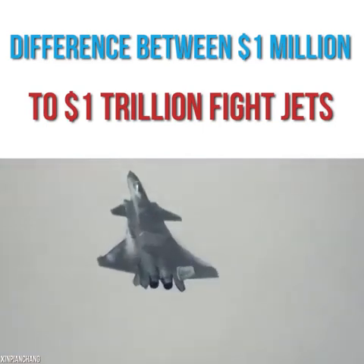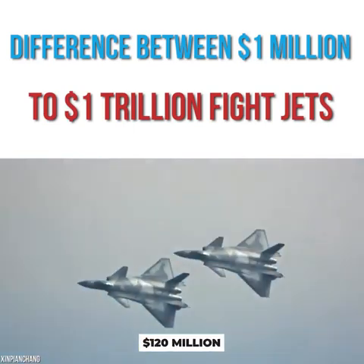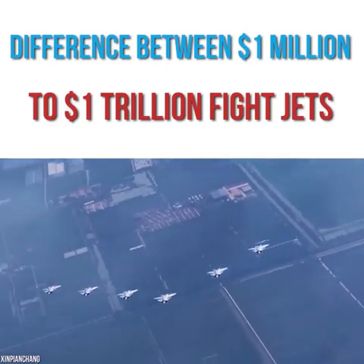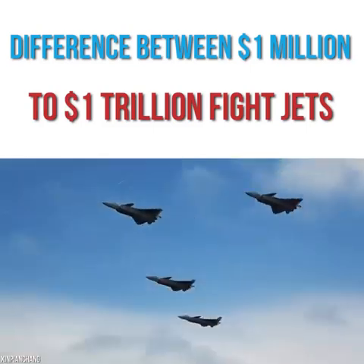It was designed to carry out ground attacks as well as reach high altitudes. As for the price, some estimates put each plane at up to $120 million to build, which would put it in contention for one of the priciest in the video. Yet other sources claim it costs just $30 million each — we'll let you decide which figure is right.